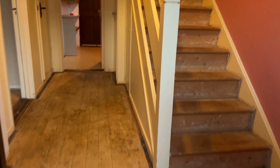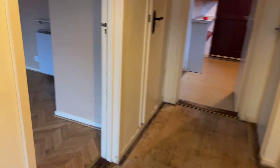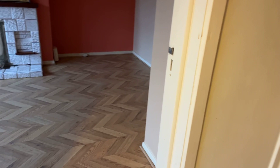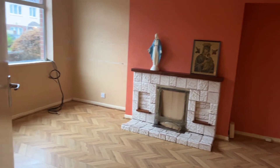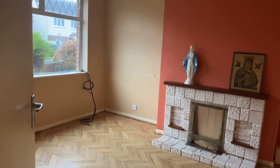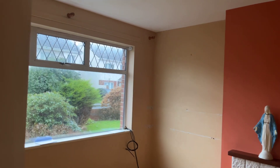It is a bare, vacant house that needs someone to come in and give it their own fresh perspective. There are double-glazed windows front and back — aluminium double-glazed.